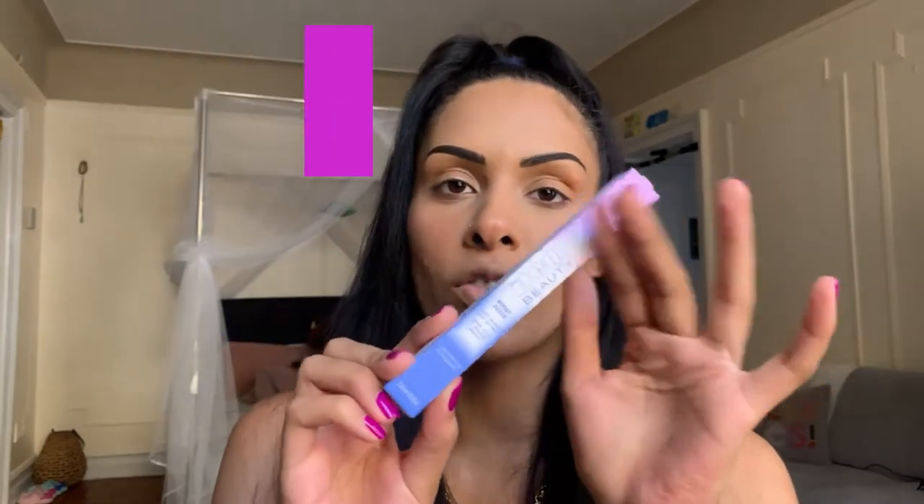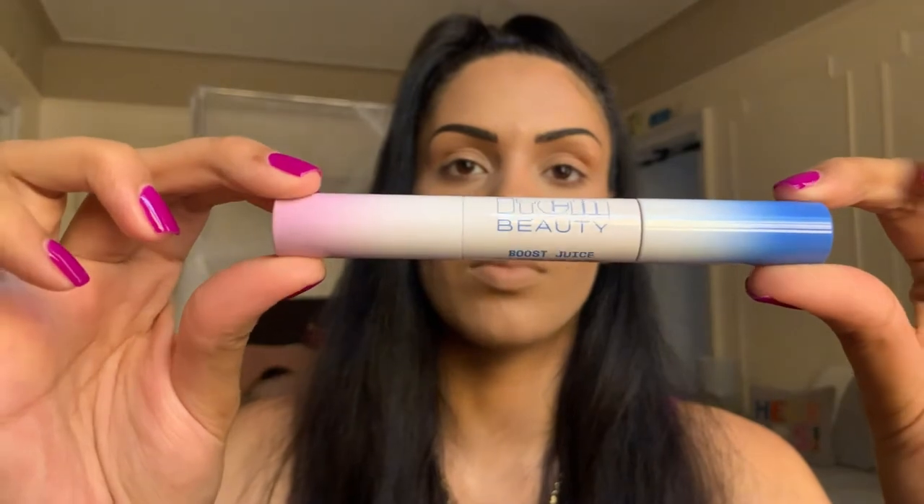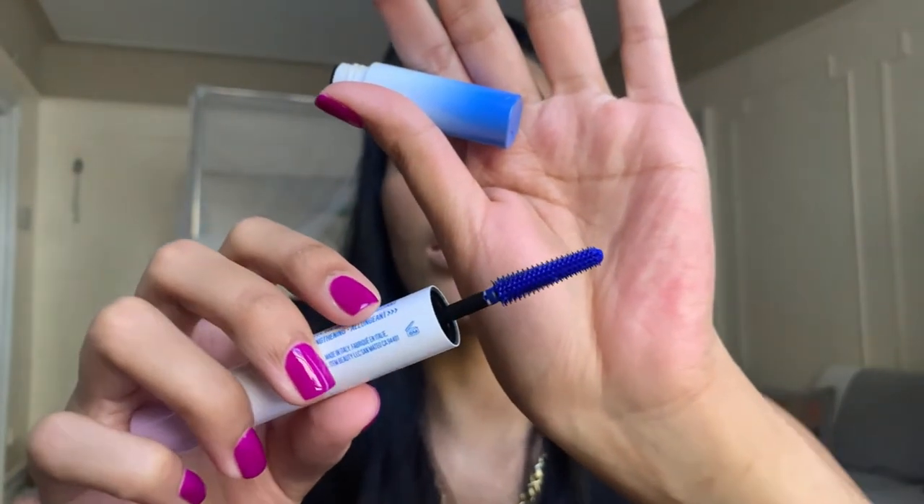Next is the Item Beauty Boost Juice Dual-Ended Lash Primer, which I've seen all over TikTok and Instagram. One side is purple and one side is blue — the lilac side volumizes and the blue side lengthens. Both give lashes the boost they need. You can apply it as a boosting base under mascara or wear it alone for a color pop, and we'll be trying this with the MAC Stack Mascara.